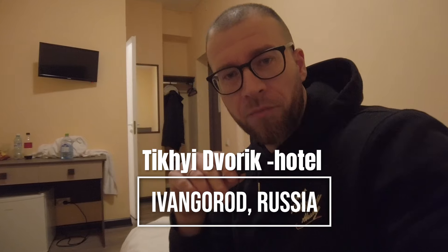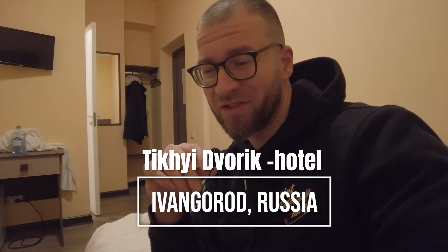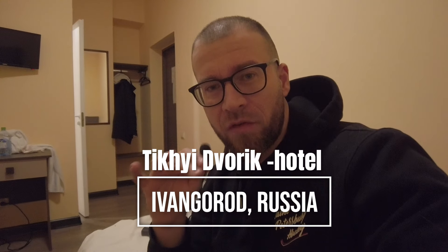Here we have my room, and it's a nice room for 19 bucks. For 19 bucks you can get this type of room — I think it's very nice. This is Tihi Dvorak hotel and I gotta tell you, it's a good deal. This is one of the few hotels right at the border of Ivangorod, a Russian border town right next to Narva.